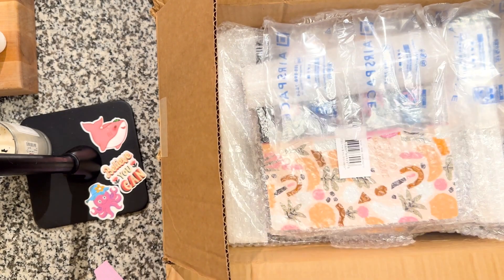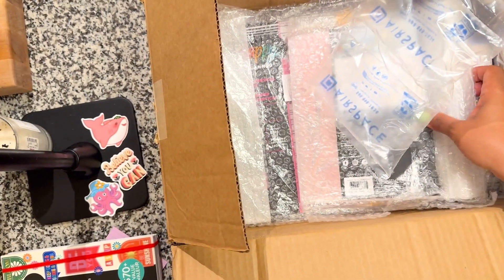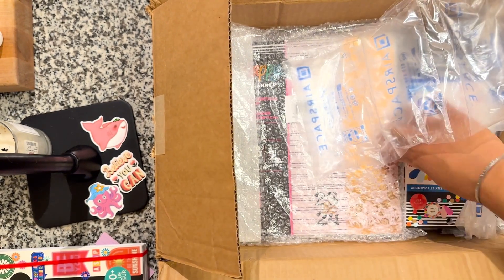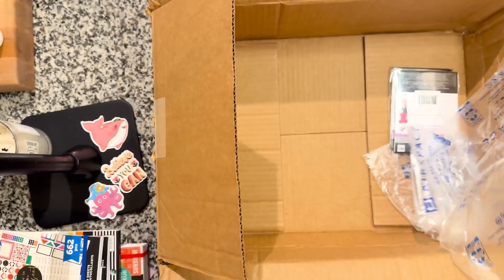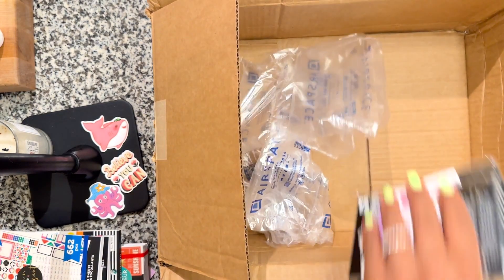I got a few things that I probably don't necessarily need, but they are going to add massive joy to my life. It's going to add so much happiness, and that's why I got it.